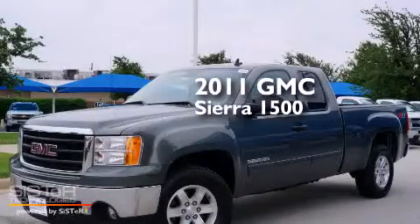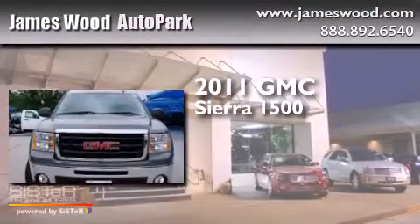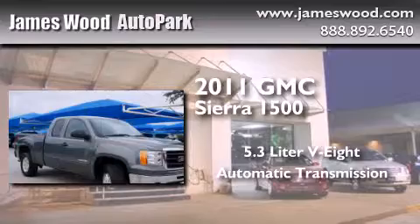This is a certified pre-owned 2011 GMC Sierra 1500. It has a 5.3 liter 8-cylinder engine, an automatic transmission, and the added safety and control of 4-wheel drive.